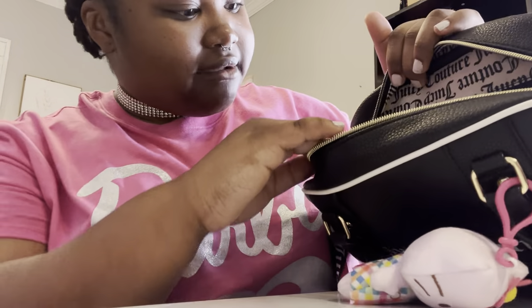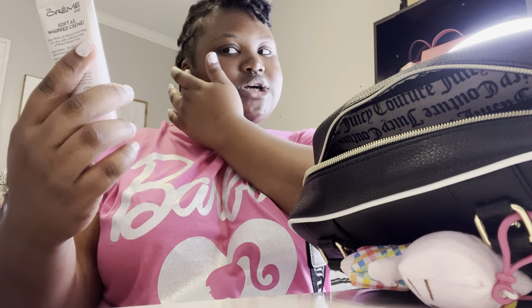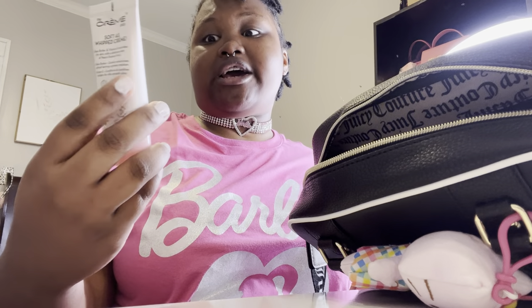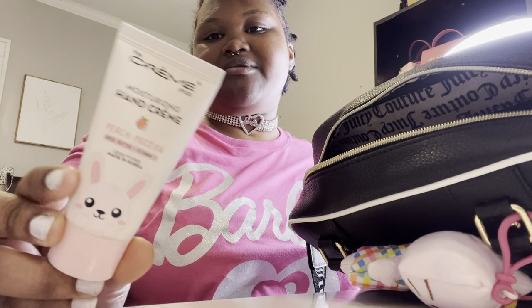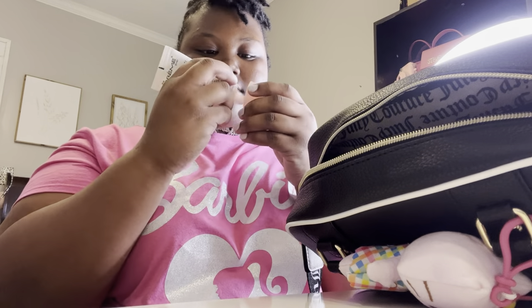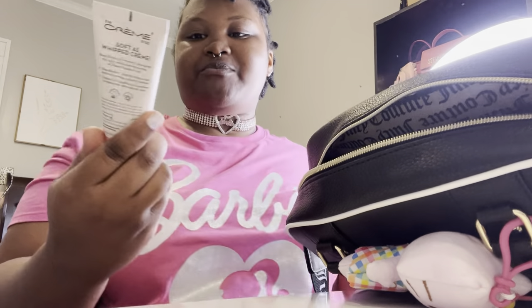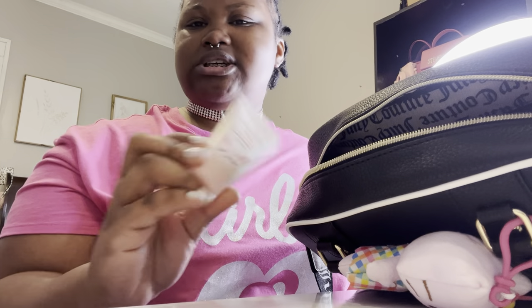Next I have my Cream Shop hand cream in the scent Pink Passion. It's so cute, y'all — I love the smell of it. I bet it smells just like peaches. I had picked this up a while back from TJ Maxx.